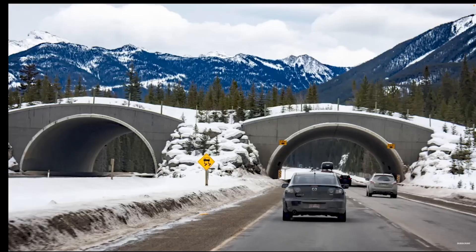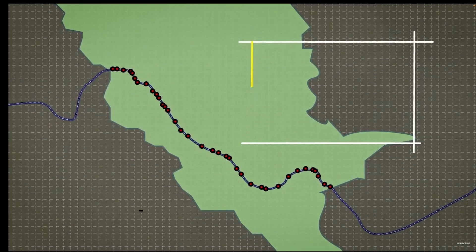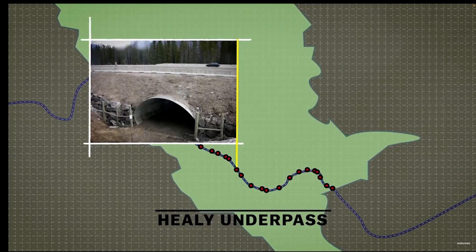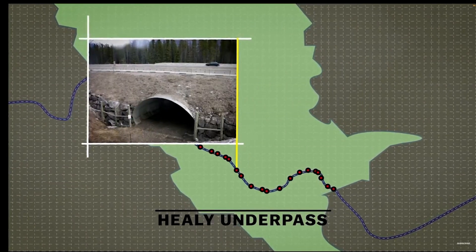To address this issue, Parks Canada has constructed a series of wildlife crossings along the highway, with a total of 44 wildlife crossing structures — six overpasses and 38 underpasses — and 82 kilometers of highway fencing. Banff National Park has the most wildlife crossing structures and highway enclosure fencing in a single location on the planet.